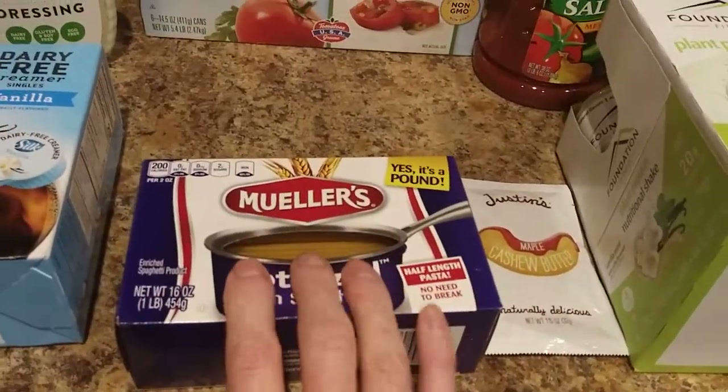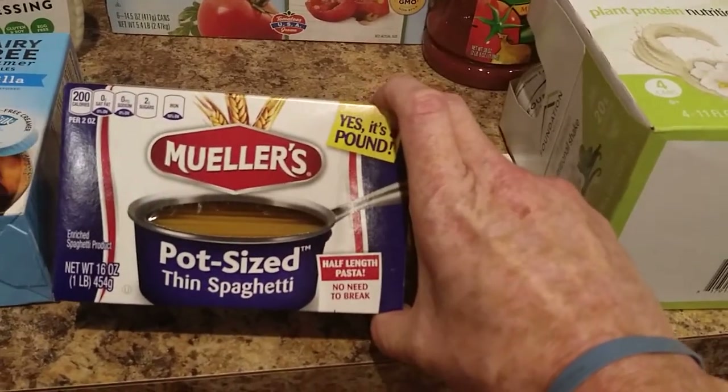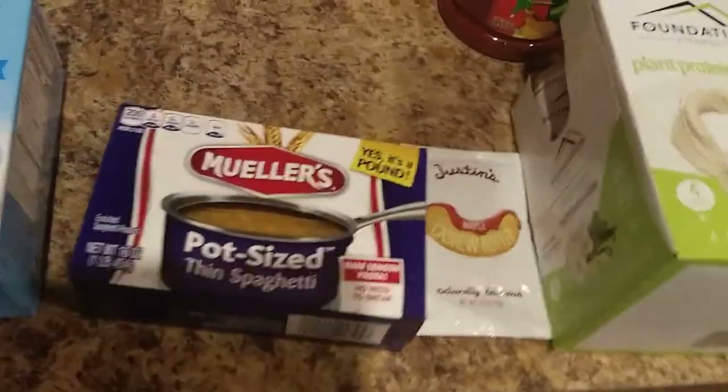Pretty nice. Got some spaghetti here. Now this is the busted-in-half spaghetti. I got that because I always break mine in half anyway, even when I'm using a bigger pot. I just don't really like it that long.